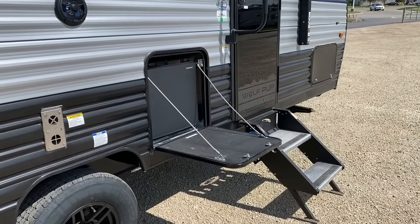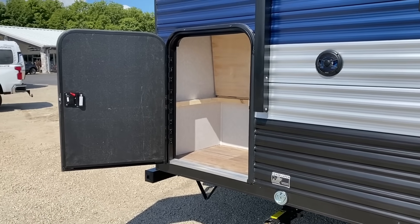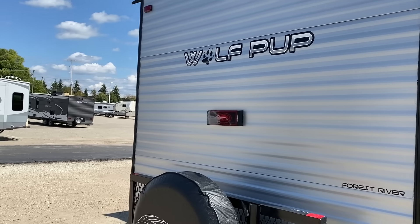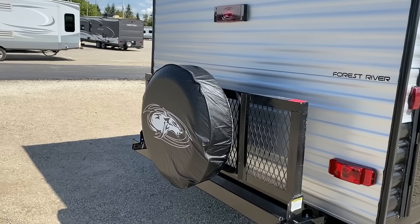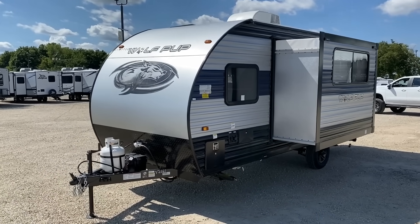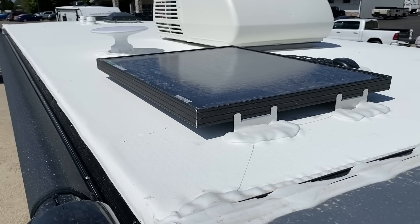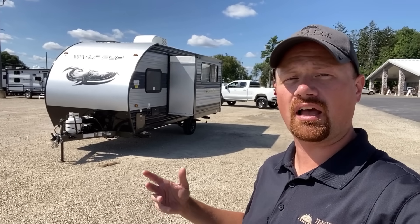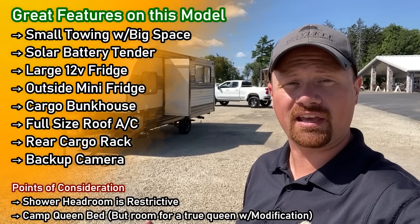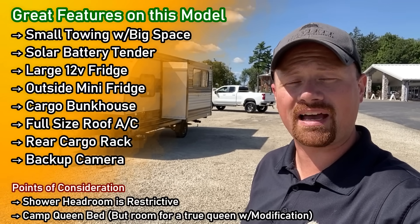I really wonder - and I'd love to hear from you folks at home - would you look at this exclusively as a bunkhouse? Because I look at it and think if it was just myself alone I could use that all for storage space, or if it's just me and the missus we could convert that top bunk into almost a walk-in closet type space. It's a cargo bunkhouse, so you could probably fit one of those folding e-bikes or even a little kid bike in there.